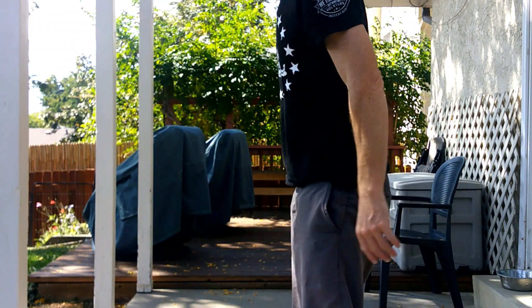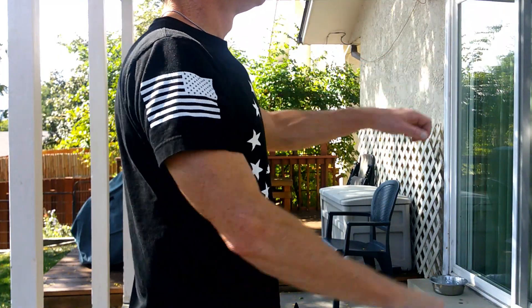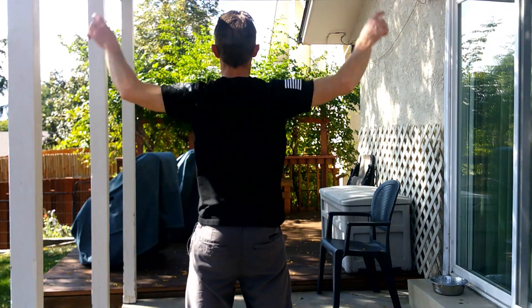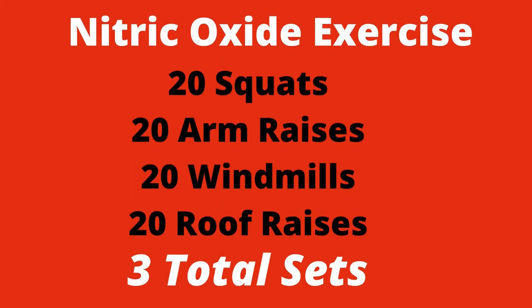Several years back, I came across the nitric oxide exercise on Dr. Mercola's website, and since then it's been one of my favorite mini workouts to quickly get my blood flowing and my brain working up to speed. Just do 20 squats, 20 arm raises with each arm, 20 windmills, and 20 roof raises. Repeat that entire set two more times for a total of three full sets. This exercise can be the warm-up for a longer workout, or it can be the entire workout if you're a little low on time or energy.